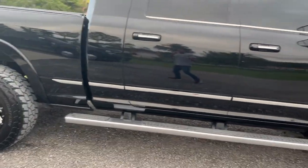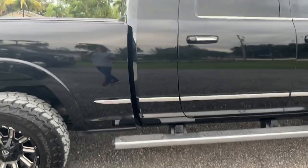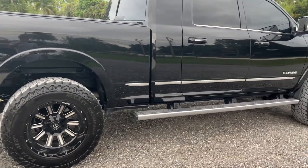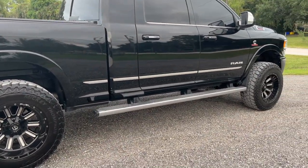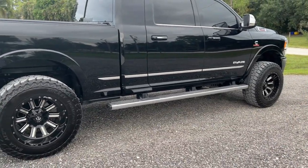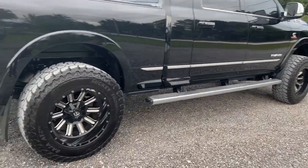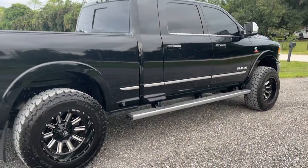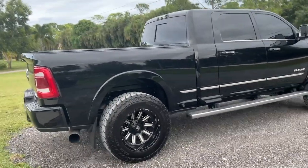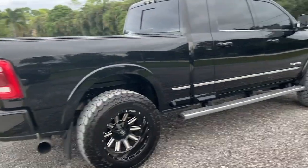This is my first Cummins — it's the fifth gen — and I like it. I wanted to try something different because I've always had a Ford or GM truck. I wasn't a big fan of the second, third, and fourth gen Dodges, but I think Dodge did a pretty good job on the fifth gen. This is just a quick update at 5,000 miles in — everything is going great and I'll let you guys know if anything comes up. Thanks for tuning in — we'll see you for another update here on the Speed Bug channel.